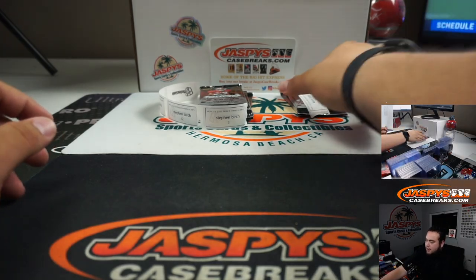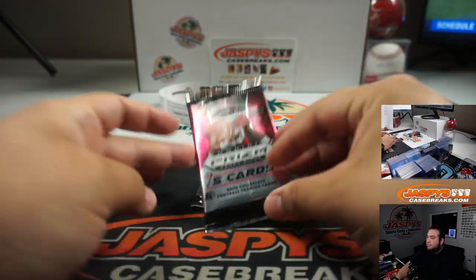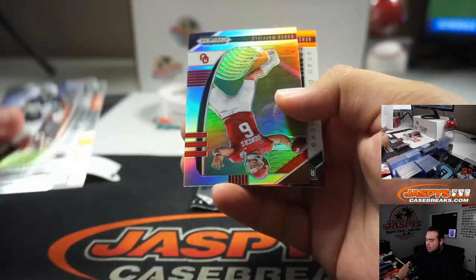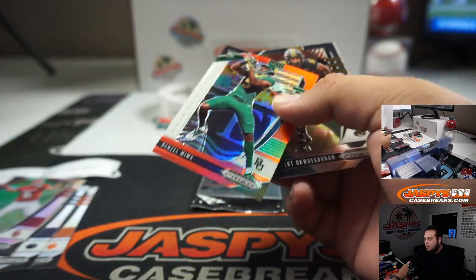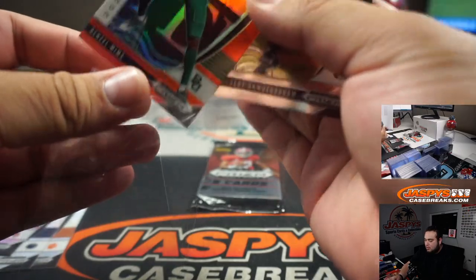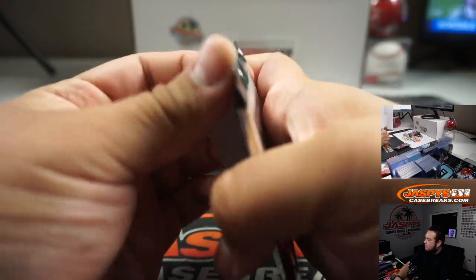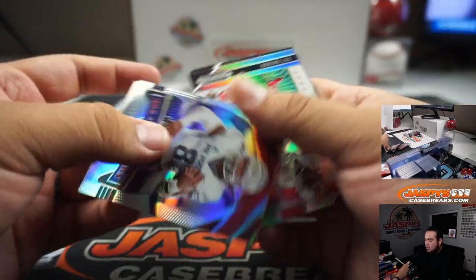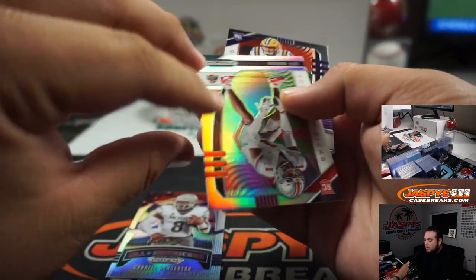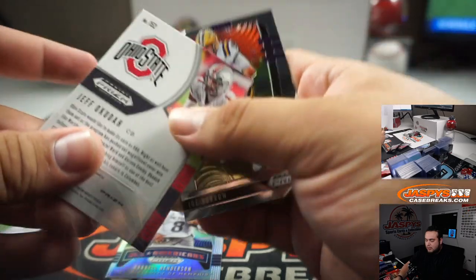Alright, Kevin, you're up next — just packs 2, 7, and 5. Here's 7: Baker Mayfield and Denzel Mims. And 5: Darren Henderson, Jeff Okudah silver, and a little Joe Burrow base. Very nice.